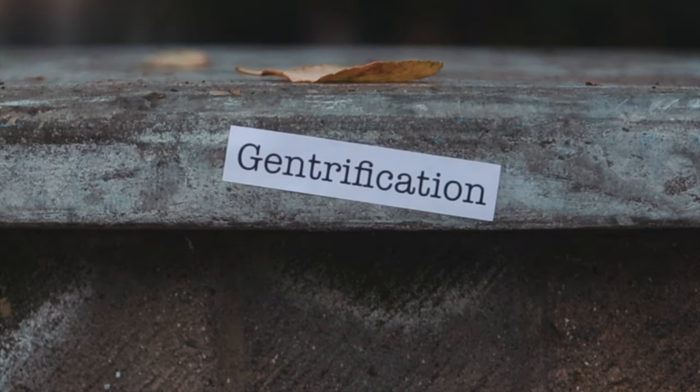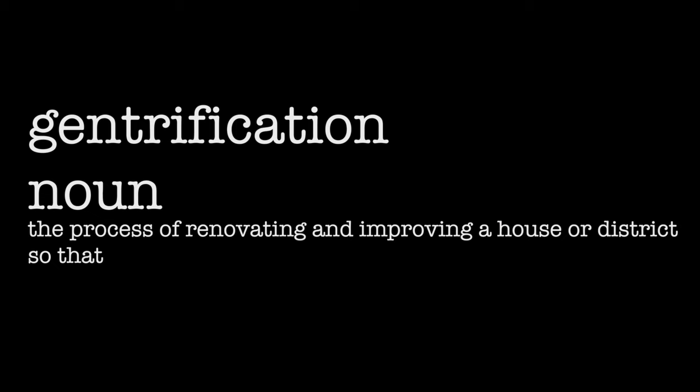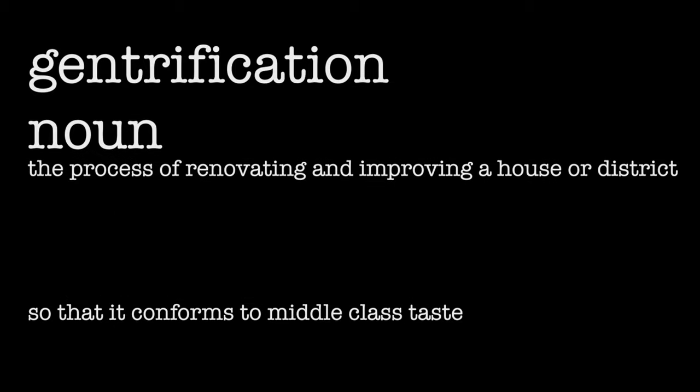What is gentrification? Well, it's the process of renovating and improving a house or district so that it conforms to middle-class taste. And there are definitely two parts to this. The first part, there's very little problem with. It's the second part where it gets difficult.